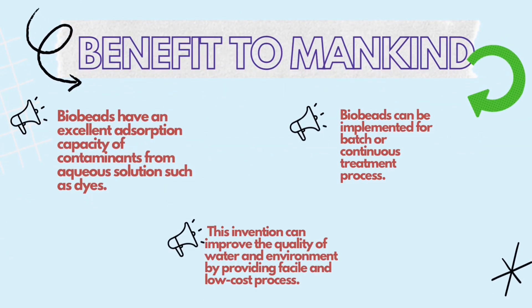Benefit to Mankind: Bio Beats have an excellent absorption capacity of contaminants from aqueous solutions such as dyes. Bio Beats can be implemented for batch or continuous treatment process. This invention can improve the quality of water and environment by providing a fossil-free and low-cost process.